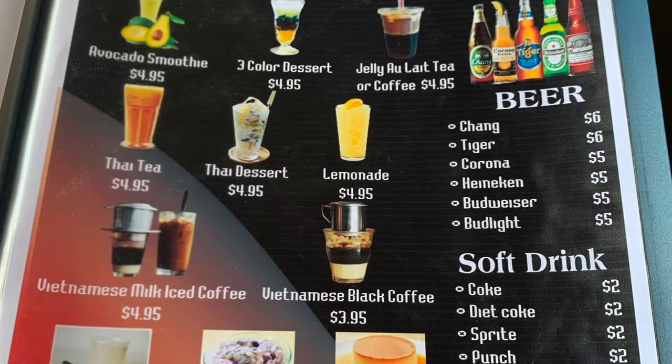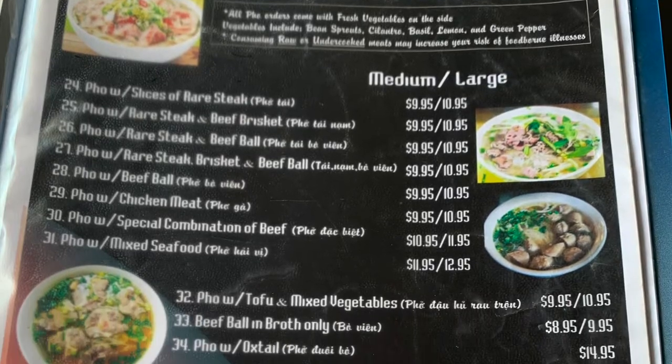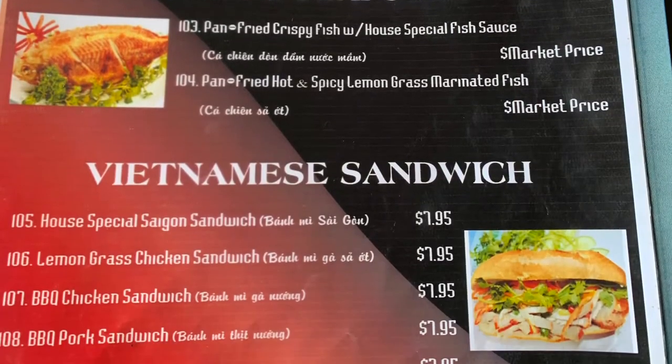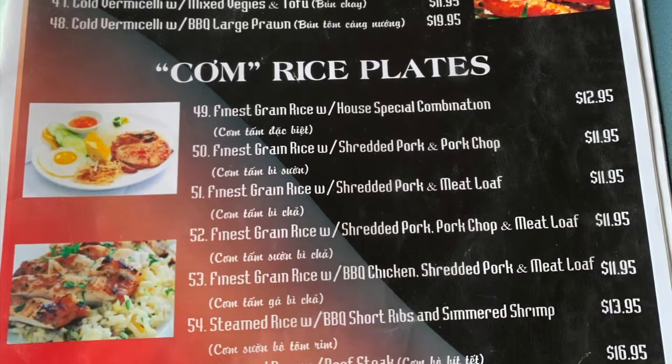So here you see the menu. You'll notice on their menu that they offer a wide variety of food from rolls to noodle dishes, rice dishes. They also offer a variety of drinks.